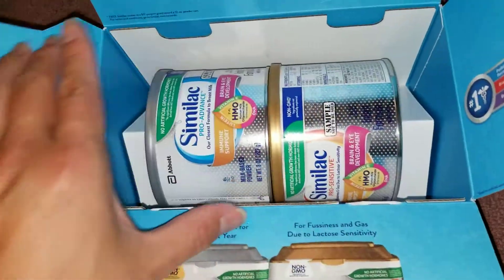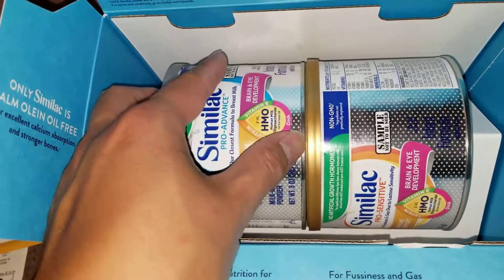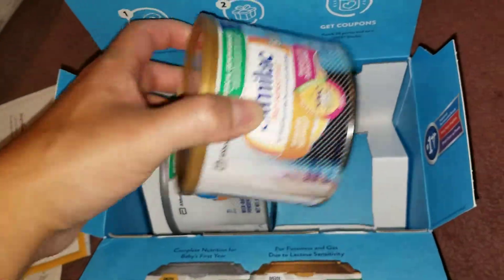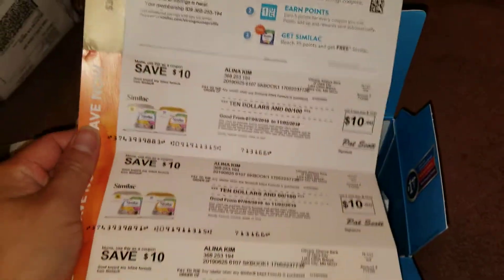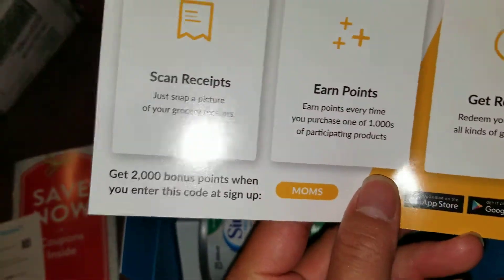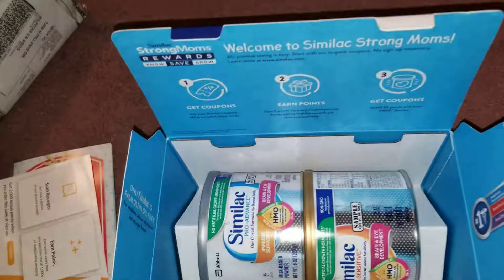So it comes with two of these, two of those. It comes with these coupons — they get like 30 bucks. And then it has this thing for 2,000 points if you use the app. And that's pretty much it.